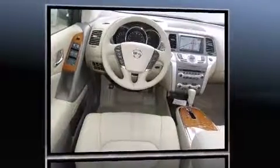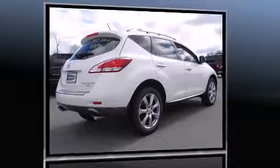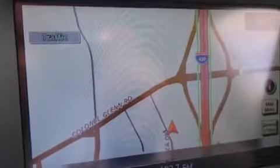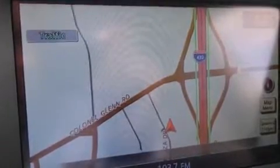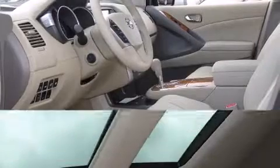Nissan prioritized fit and finish as evidenced by one-touch window functionality, a built-in garage door transmitter, power front seats, power door mirrors and heated door mirrors, lane departure warning, remote keyless entry, and a blind spot monitoring system. Features such as automatic climate control and leather upholstery prove that economical transportation does not need to be sparsely equipped.